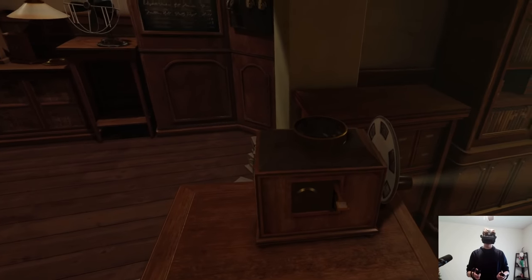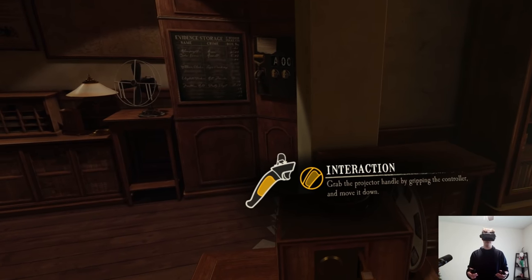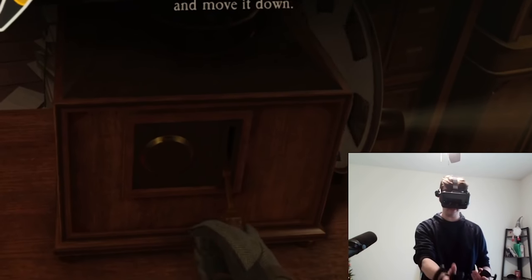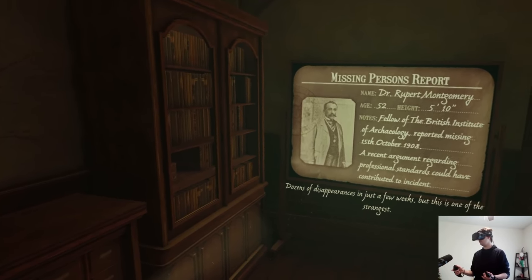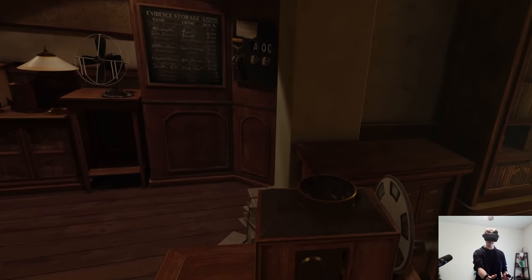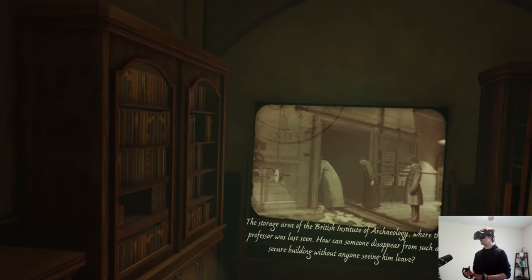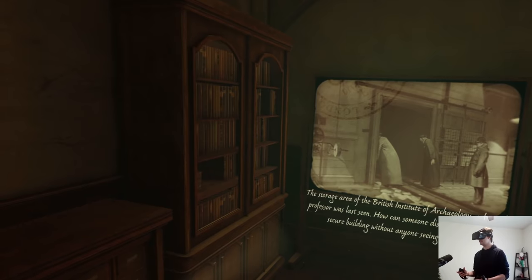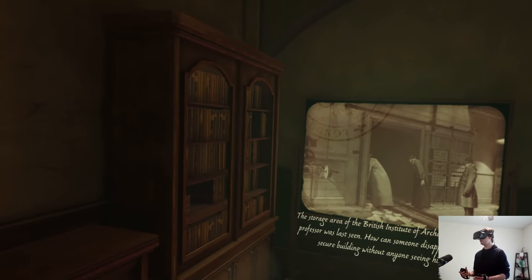Teleport forward — clean motion would have been cool, but that's fine. There's an old projector. Grab the projector handle by gripping the controller and moving it down. There've been dozens of disappearances in just a few weeks, but this is one of the strangest. It's some sort of weird mystery puzzle-box, point-and-click combination — just one of a kind. Let's get into this. The storage area of the British Institute of Archaeology, where the professor was last seen.